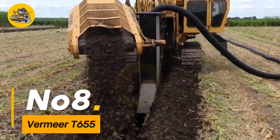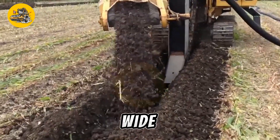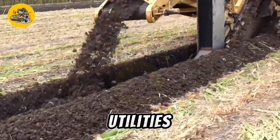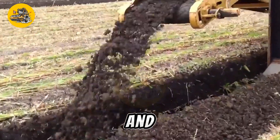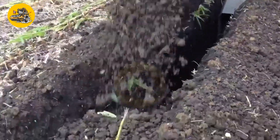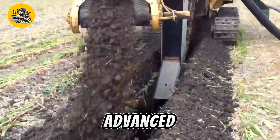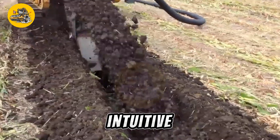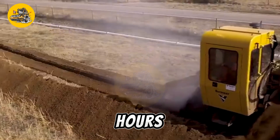Number eight, the Vermeer T-655 is a versatile and powerful trencher designed for a wide range of underground construction applications. Whether digging trenches for utilities, laying pipes, or installing cables, this machine excels in productivity and precision. With its heavy-duty frame and powerful digging chain, the T-655 can handle various soil conditions with ease. Equipped with advanced control systems and operator features such as a comfortable cabin and intuitive controls, it ensures operator efficiency and comfort during long hours of operation.